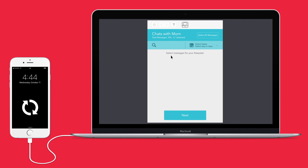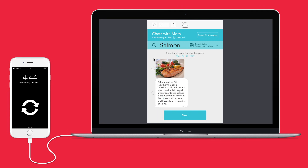Looking for an important message is simple. You can search by keyword or date. No need to scroll through hundreds of messages.